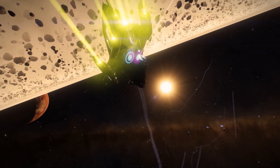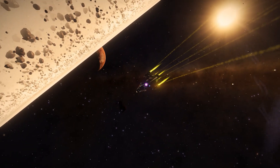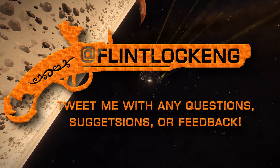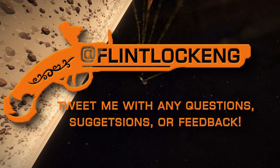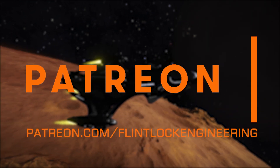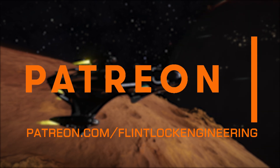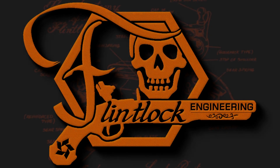That's all I've got for this episode. Be ready for episode 6, which covers all the experimental effects available to kinetic weapons. Feel free to reach out on Twitter at flintlockeng for any questions you might have, or post them down in the comments below. If you found anything in this video or any of my other videos helpful or educational, perhaps consider checking out my Patreon. Until next time, keep tinkering, Commanders!